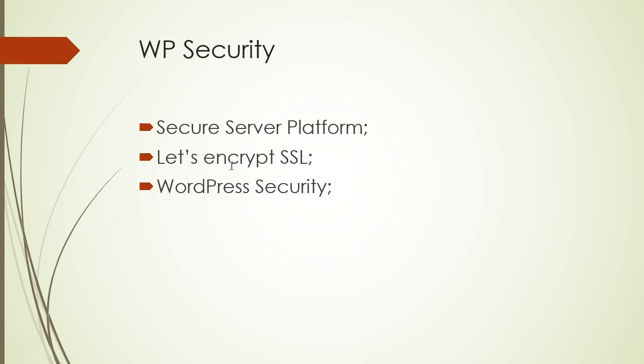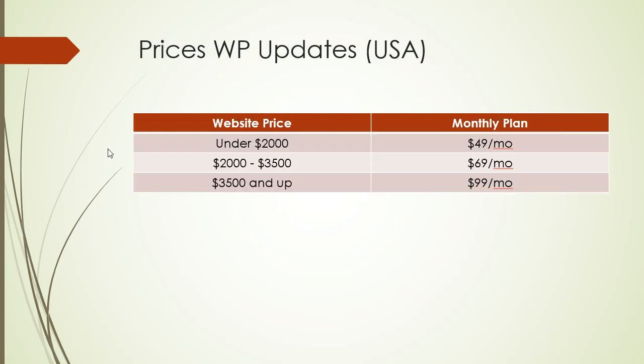Here are some pricing guidelines — these are averages, not fixed prices, and depend on the client and project. If the website you built is under $2,000, you can charge an average of $49 a month. If the website was between $2,000 and $3,500, you can charge around $69 a month. If the website cost more than $3,500, you can charge $100 a month or more.